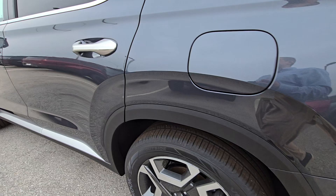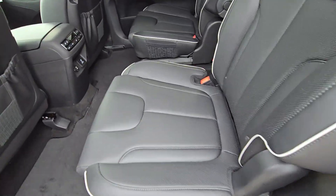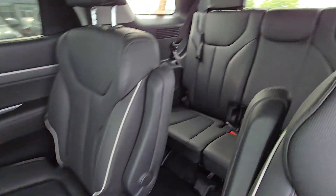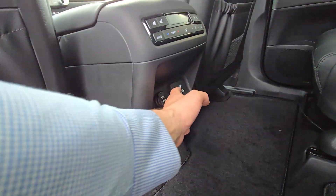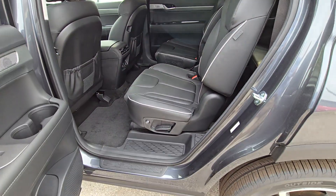Moving on to the interior, we're going to check out the back first. The Palisade comes with captain seats standard on it. You got the black leather back here as well. There's a little outlet here in the back, and looks like you got the heated and cooled seats in the back seat as well, so that is very awesome.